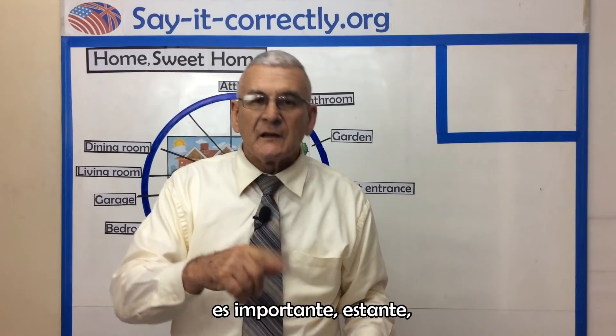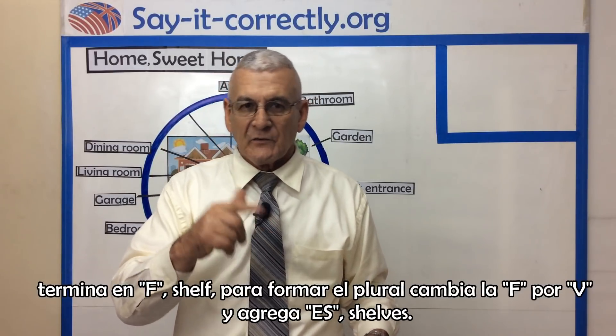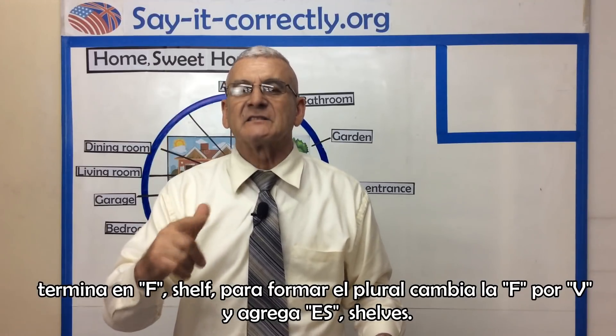A shelf — remember to replace the F for V and to add ES: shelves.